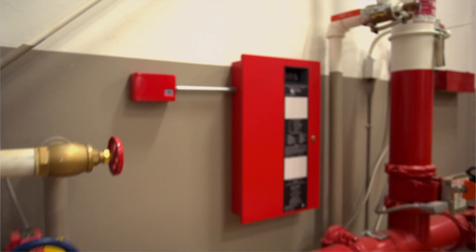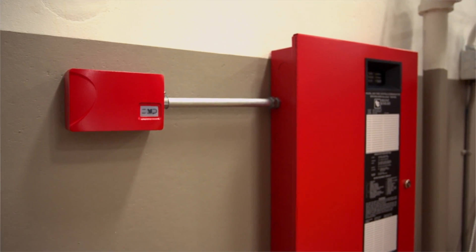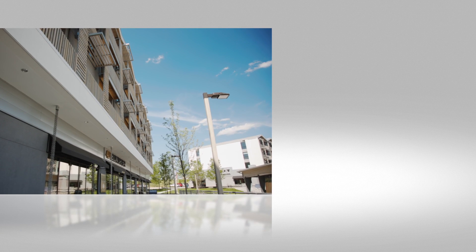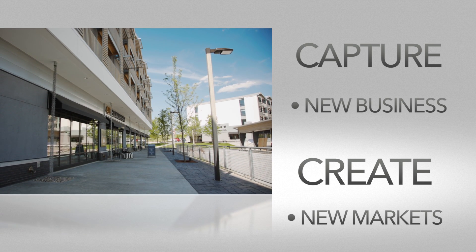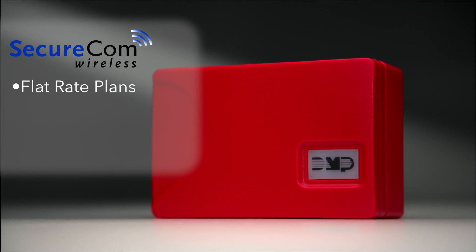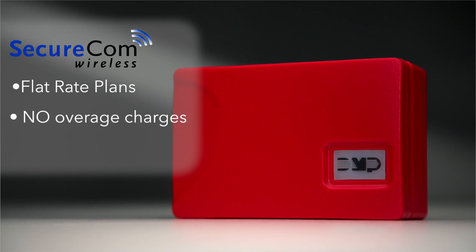CellCom SLCF and ICOM SLF enable you to replace those outdated POTS lines by converting customer panels to the latest communication technology. This upgrade option lets you capture new business from competitors or create new markets with an easy and affordable option. And with new flat rate cell plans for fire from Securecom Wireless, there are never any overage charges.